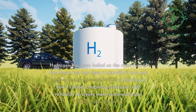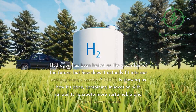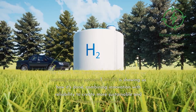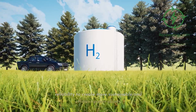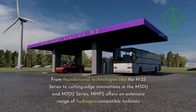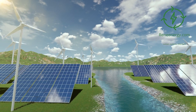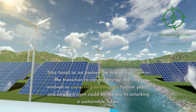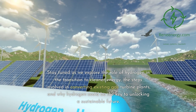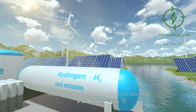Hydrogen has been hailed as the clean fuel of the future, but how does it actually fit into our existing energy systems? MHPS is showing us how it's done, combining innovation with reliability to create more sustainable and efficient power plants. From foundational technologies like the H25 series to cutting-edge innovations in the M501J and M701J series, MHPS offers an extensive range of hydrogen-compatible turbines. Stay tuned as we explore the role of hydrogen in the transition to cleaner energy, the steps involved in converting existing gas turbine plants, and why hydrogen could be the key to unlocking a sustainable future.